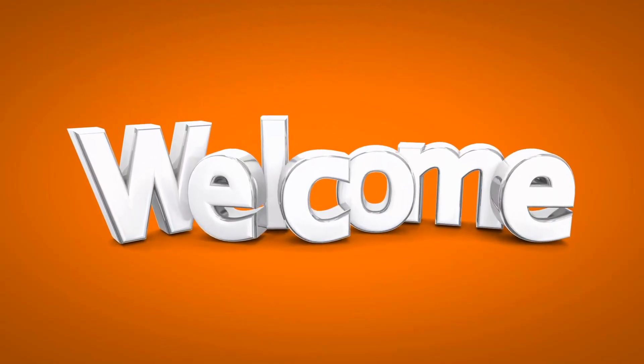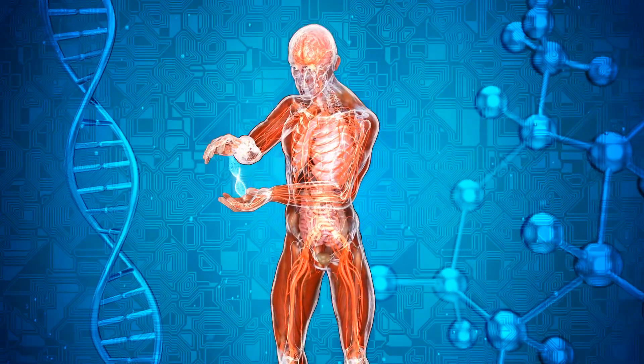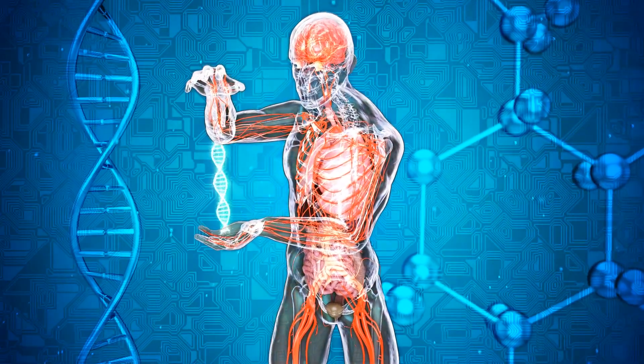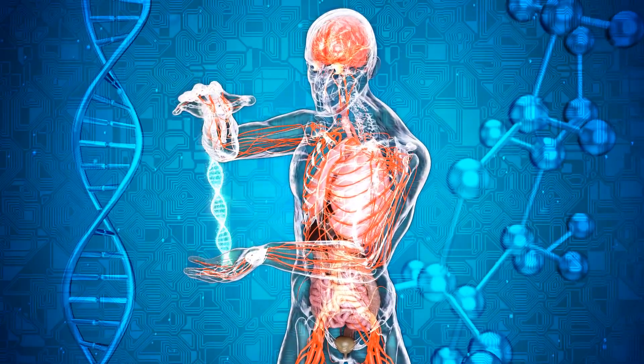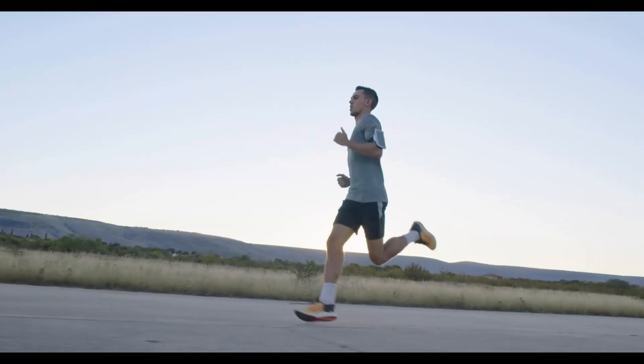Welcome to the channel. Today we are going on a journey through the human body. Did you know that your body is a huge, complex system made up of many smaller teams? These teams work together to help you do everything from running, to eating, to thinking.